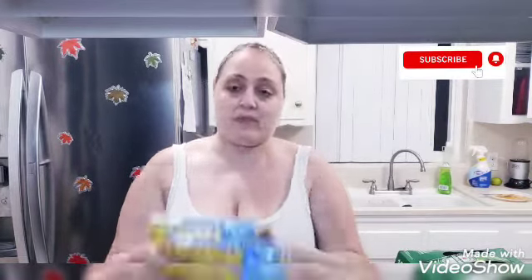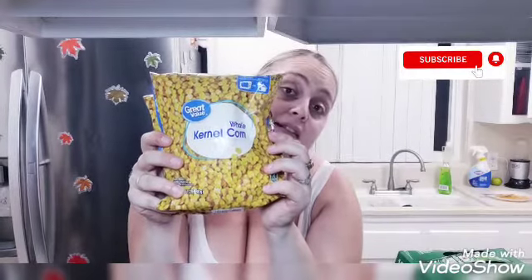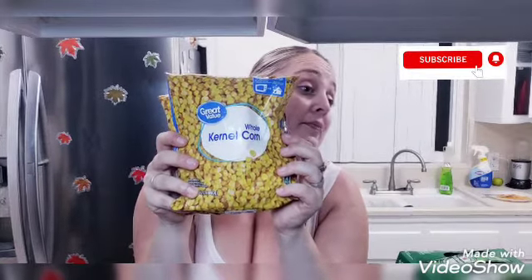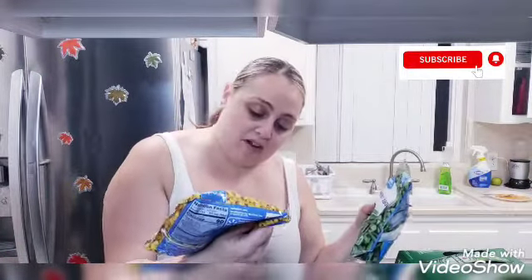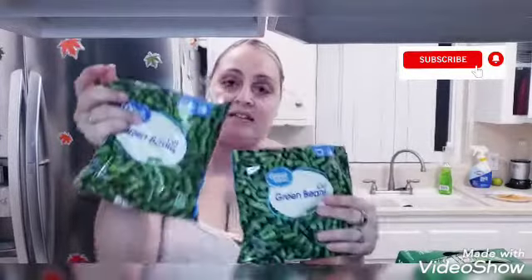We like frozen vegetables. I got two of the kernel corns — these were 77 cents each. I also picked up two of the cut green beans, 77 cents each. Really good deal on the frozen vegetables if you can find them at your local Walmart.